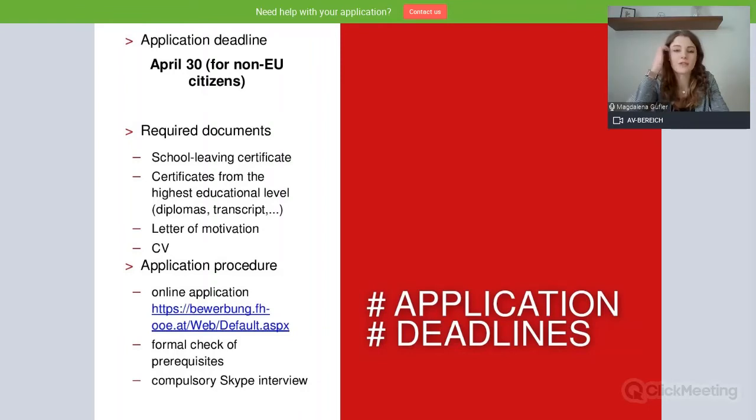Something very important: application deadlines. Our application deadline is April 30 for non-EU citizens. If you have EU citizenship, you can still apply until the end of August. As for required documents, we ask for a school-leaving certificate and diplomas and transcripts of your highest educational level. If you have done something after high school, please provide certificates and diplomas for that as well.